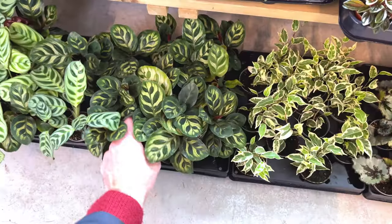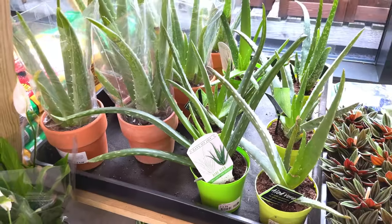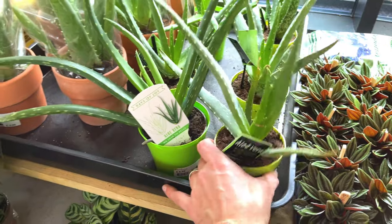Some more Calatheas, £2.99. Some Aloe Veras, £5.99 for that one.